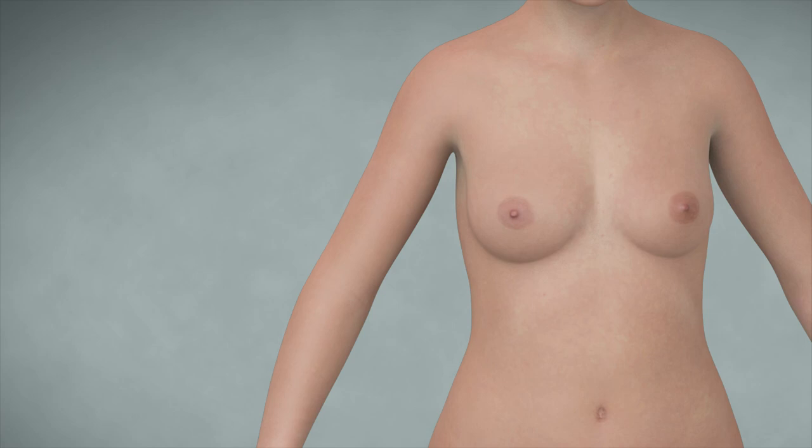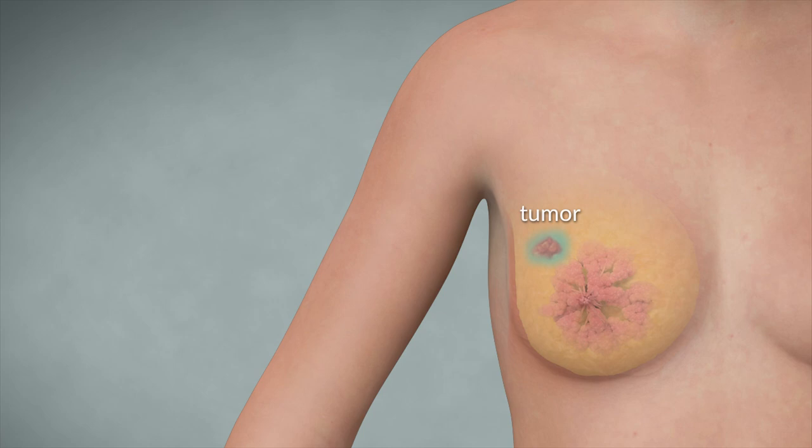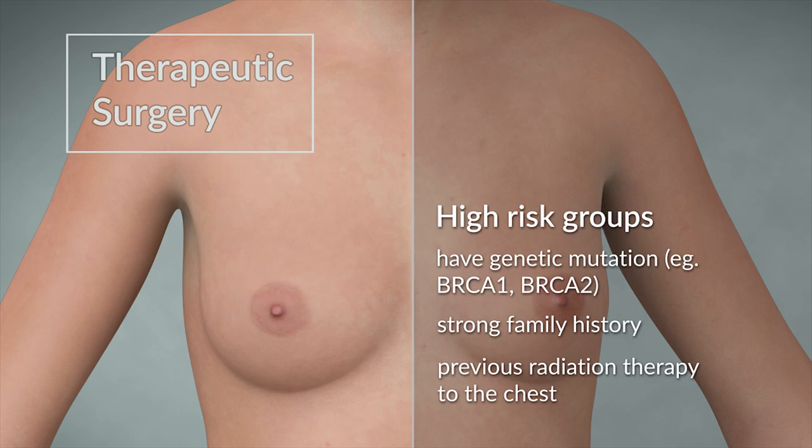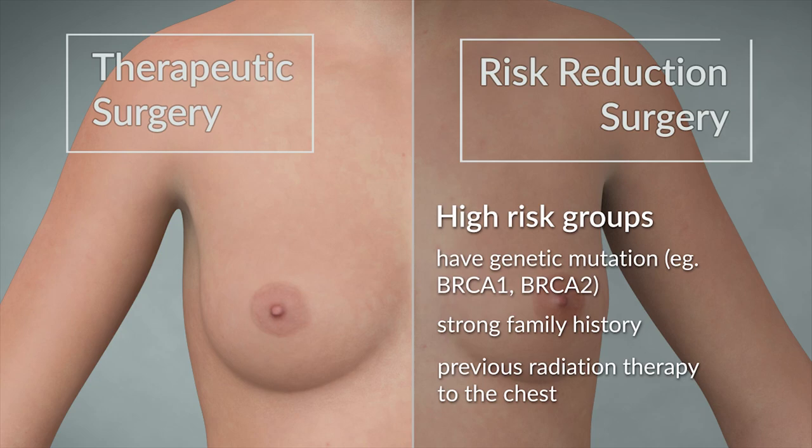A mastectomy is a surgical procedure to remove the breast tissue. Women who have been diagnosed with breast cancer may consider a mastectomy as the main treatment option — this is called therapeutic surgery. Patients with a high risk of breast cancer may also decide to have a mastectomy to prevent breast cancer from developing. This type of surgery is termed risk reduction surgery, but is also called prophylactic surgery.